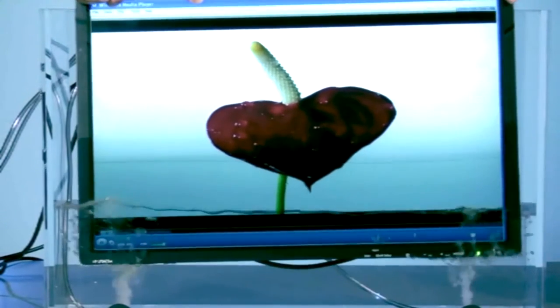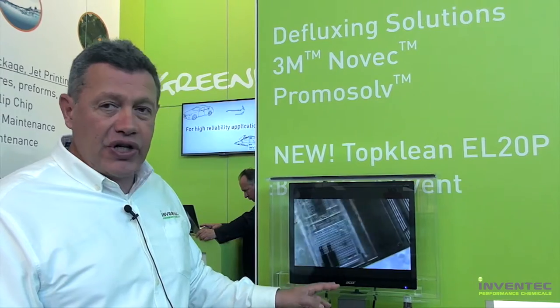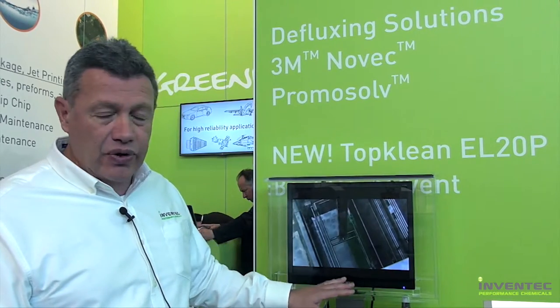Here we have a TV screen which is dipped into a liquid, which is a Novec product. This product is absolutely dielectric and we see the TV running without any short circuits. What is great is that this liquid is not chlorinated.